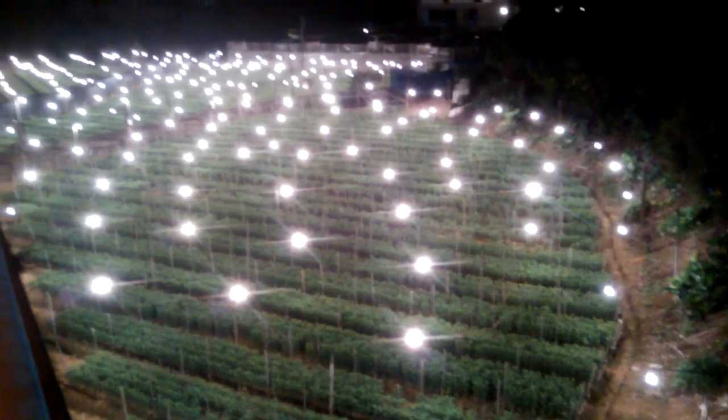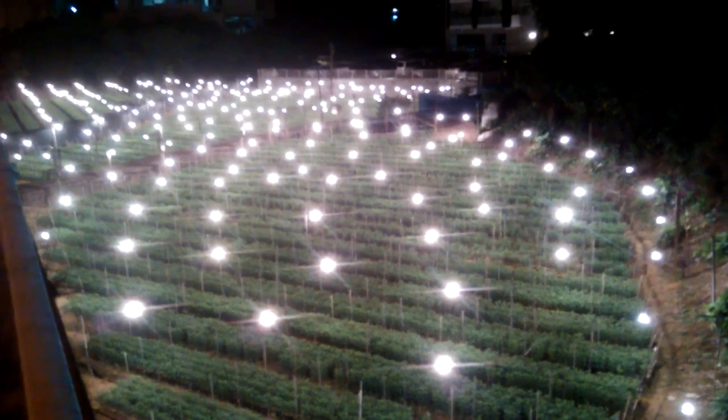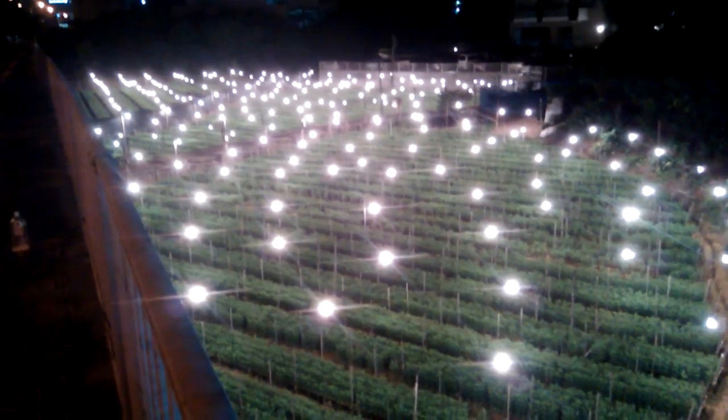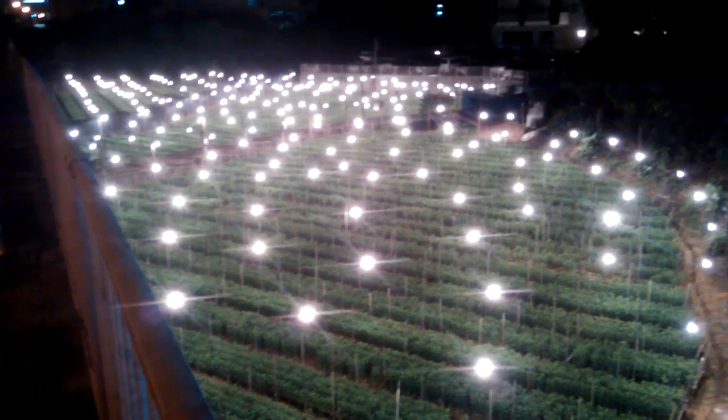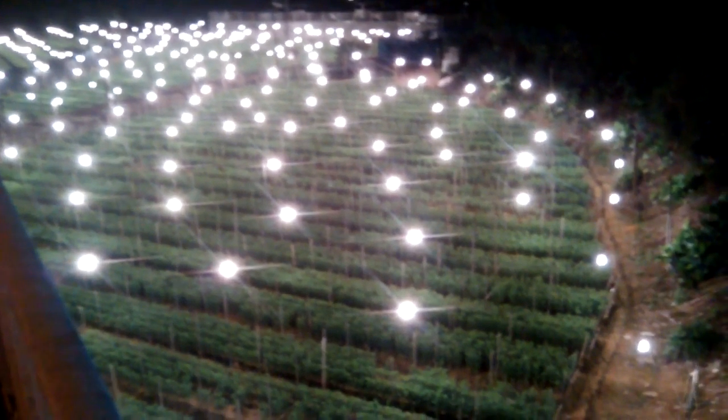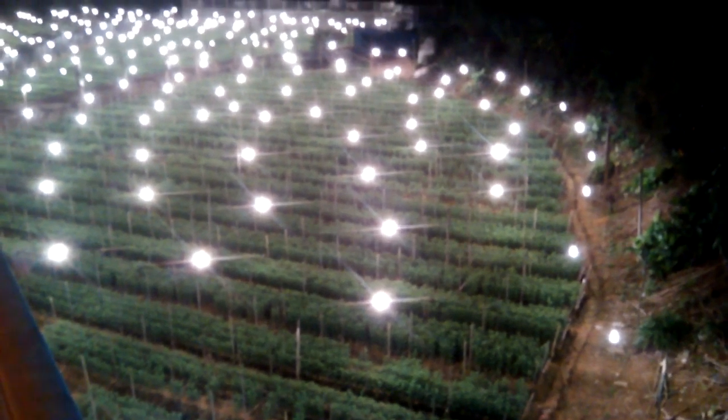I'm not sure exactly why they have the lights like that. I don't know if it helps the plants grow, but it probably does — I don't see why they would use all that electricity and effort just for nothing. Maybe I'll do a little research on it and get back with you in a future video.